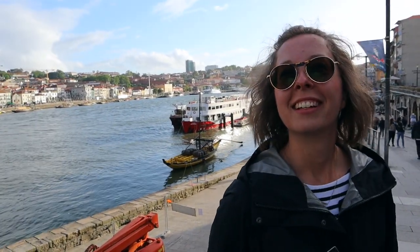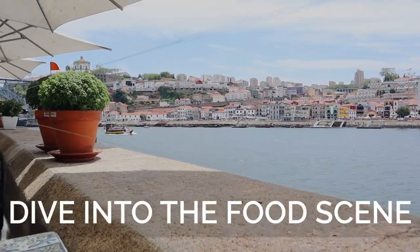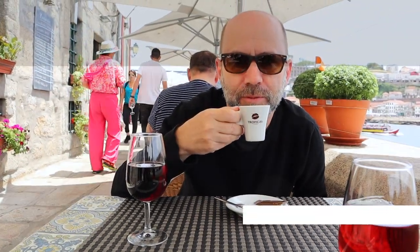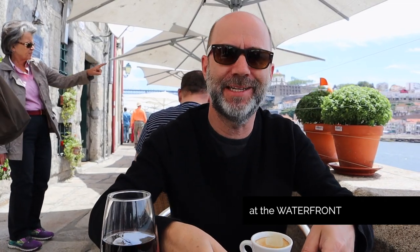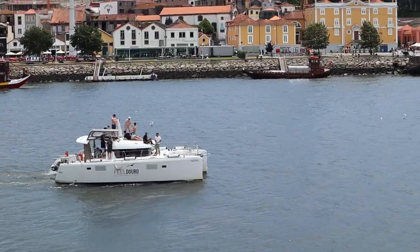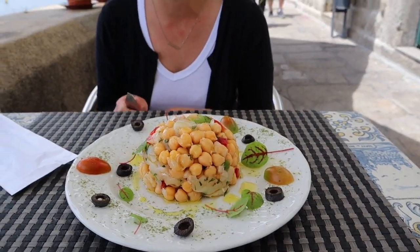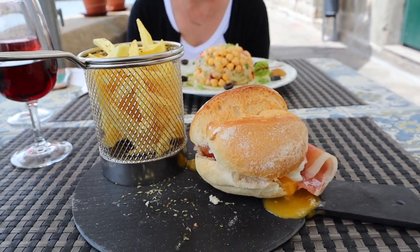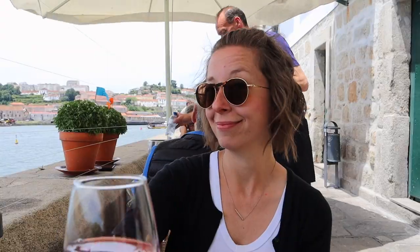Once we got down to the water we were pretty hungry — a lot of walking and a lot of looking at old stuff does create a hunger. The waterfront is a perfect place to grab a bite to eat. There are a ton of restaurants. We just found one with a nice table available and had a nice lunch. I had a wonderful glass of rosé port by the river, and it was like one of the best glasses of wine I've maybe ever had.